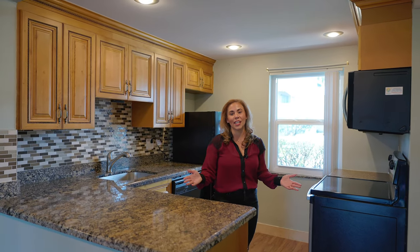As we walk into this kitchen, you'll notice this gorgeous granite countertop, matching glass backsplash, and updated cabinets.